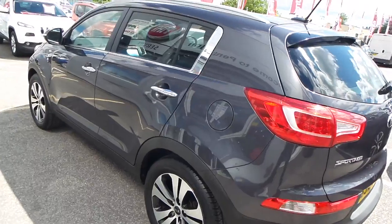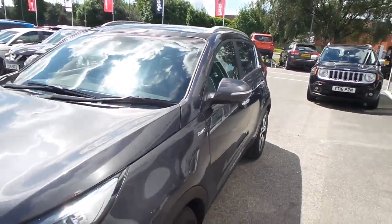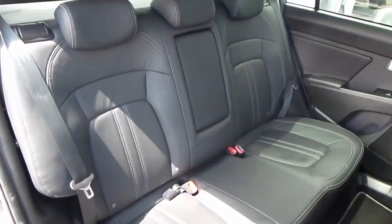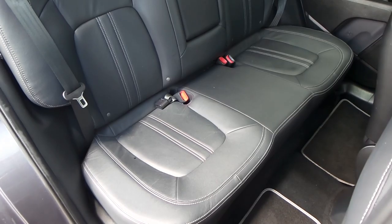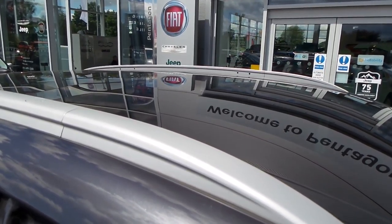As you can see the car is in immaculate condition. Definitely worth coming down and having a look and a drive. The back seat is very spacious, comfortable for three passengers. As you can see it's got leather seats as well. This car's got twin sunroofs.